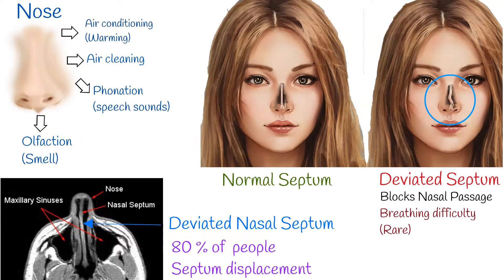As already mentioned, it is common for nasal septa to depart from the exact center line, but the septum is only considered deviated if the shift is substantial or causes problems.